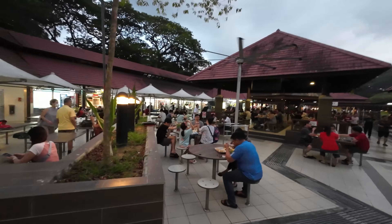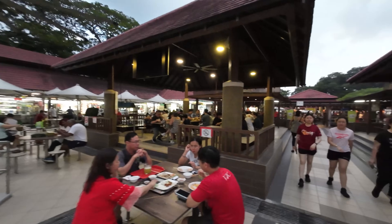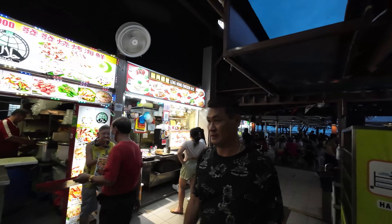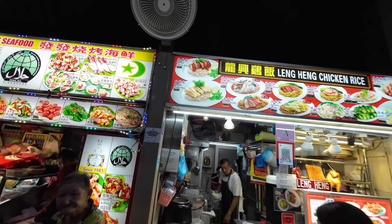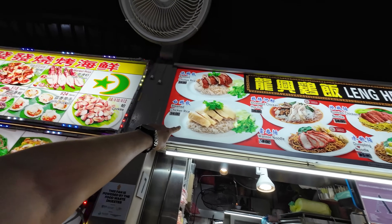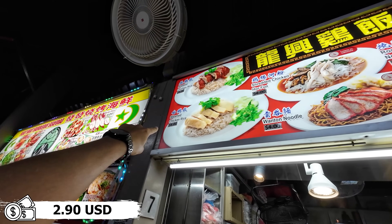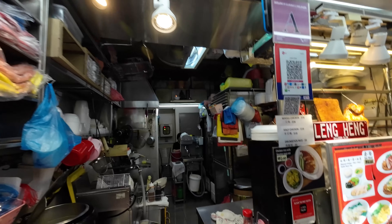It's now 7 PM, getting dark, and it's very busy here. This seems like quite a local place — about 20-25 minutes by taxi from the city center of Singapore, and I don't see many tourists. I want to try chicken rice — I heard it's very popular here. At four dollars, that doesn't sound too much.